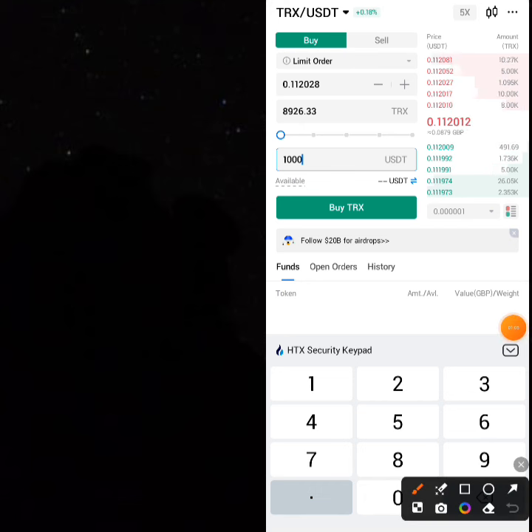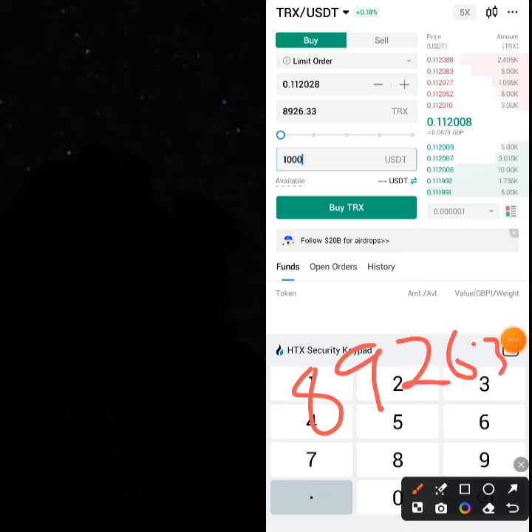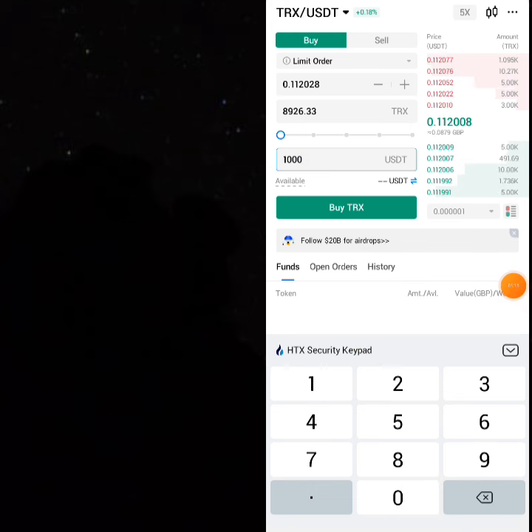Write it down with paper and pencil: 8,926.33 THRONE.